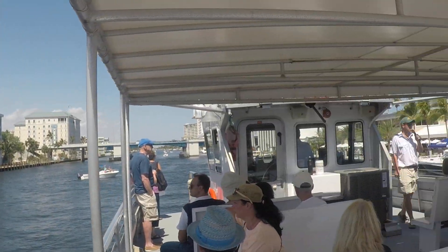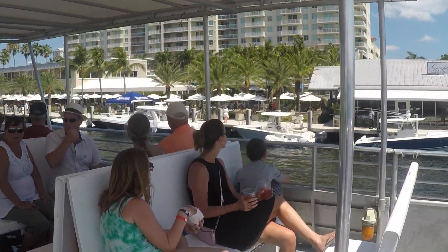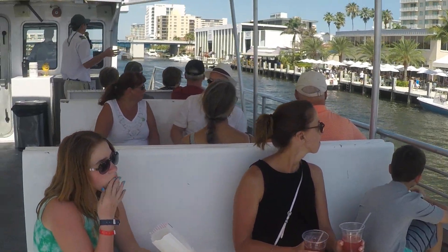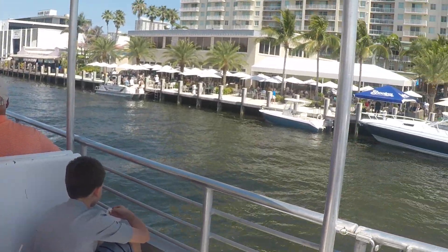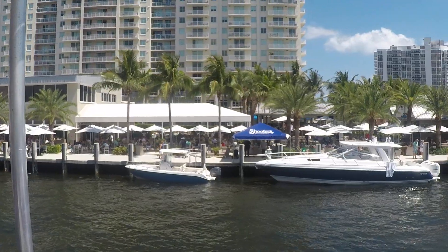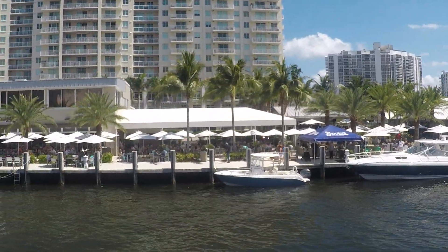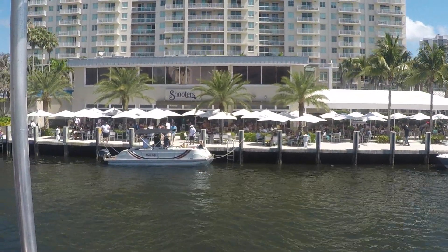So we're going straight to stop 10. Stop 10 is our last stop. Stop 9 is a couple blocks away from 10. So rather than going to 9 twice within 5 minutes, we'll go straight to 10 and hit 9 on the way back down. Let me tell you a little bit about stop 10.